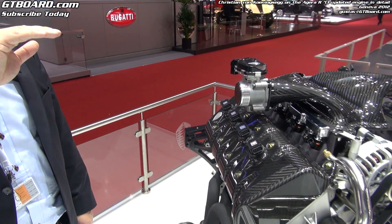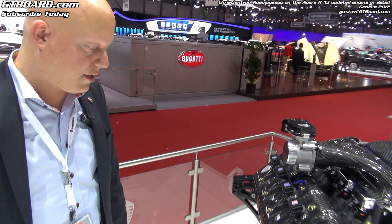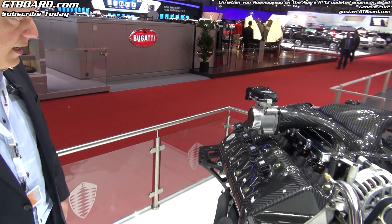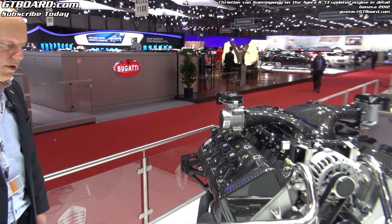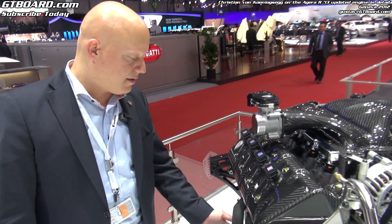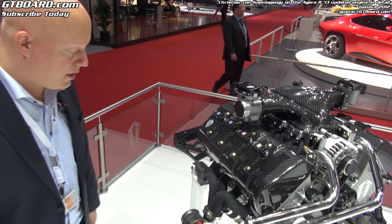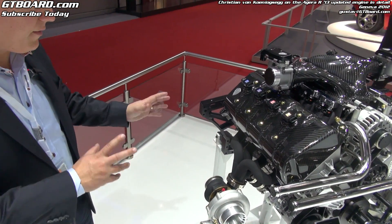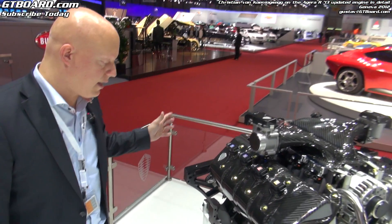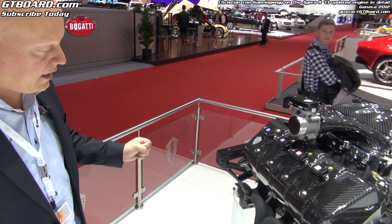Yes, exactly. We reduce boost pressure at the very top to get a natural power curve. We work a lot on reducing back pressure. We have a patented system with some valving in the exhaust system to optimize flow around the catalytic converter, the pre-cat and the main cat. So we have the lowest back pressure of any production engine exhaust.